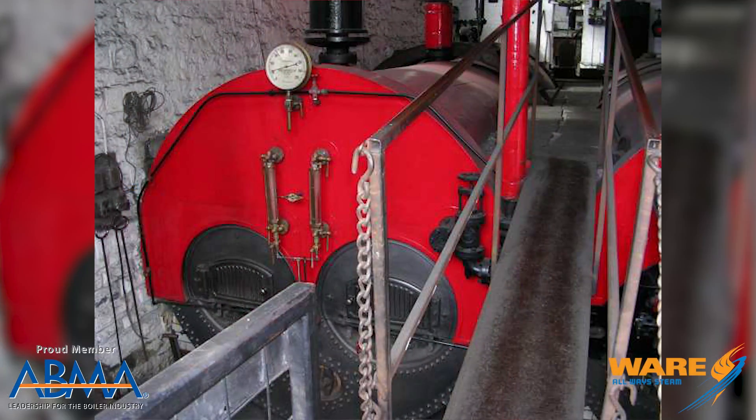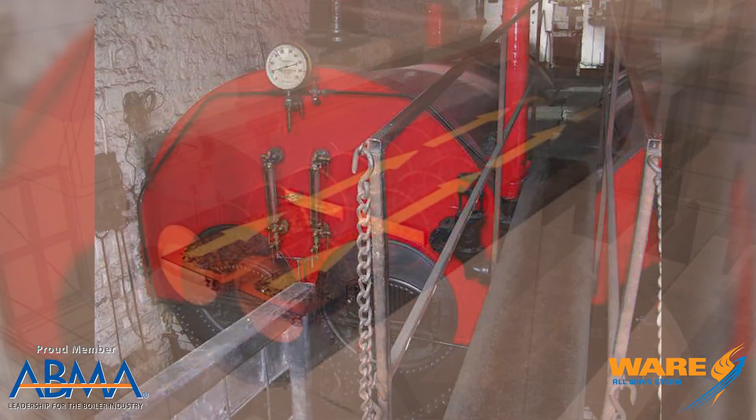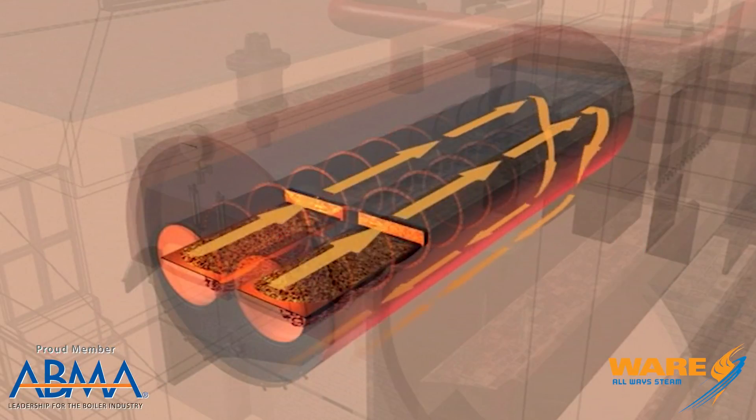The plant was operated by two Lancashire boilers. You'll see in the image, the unique design is that they have two flues in the boiler, produced about 100 psi of steam, and burned about six tons of coal a day.